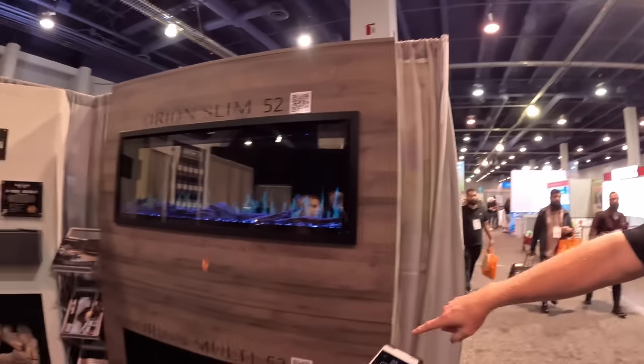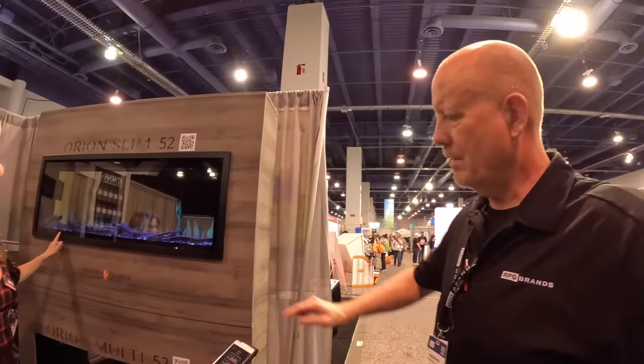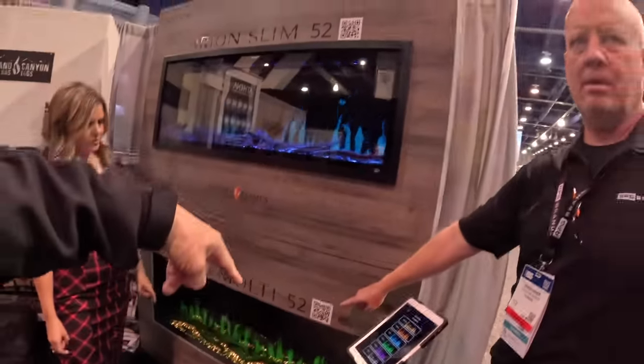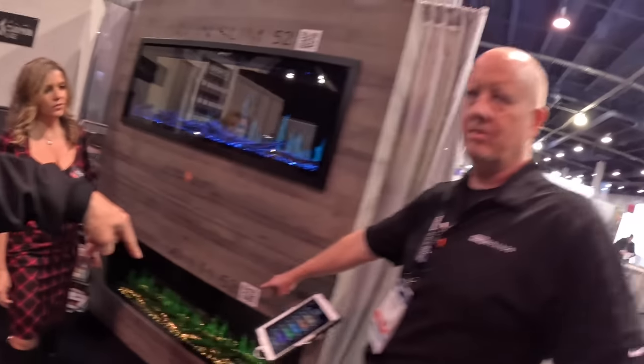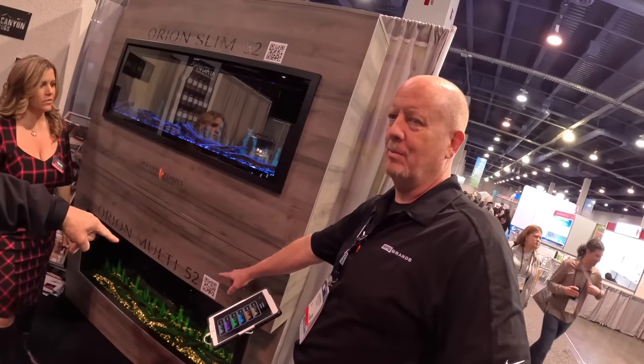So what is the price point on this thing? 45, 55, 100. And it runs off 220? This one goes 110 or 220. 110 has 5,000 BTUs. 220 has up to 10,000 BTUs.